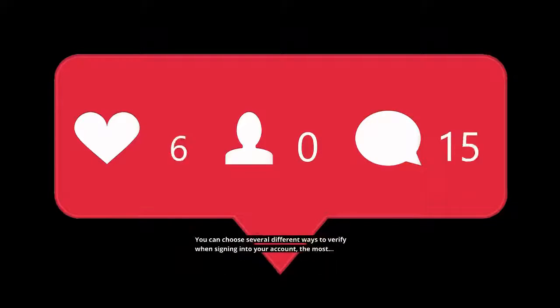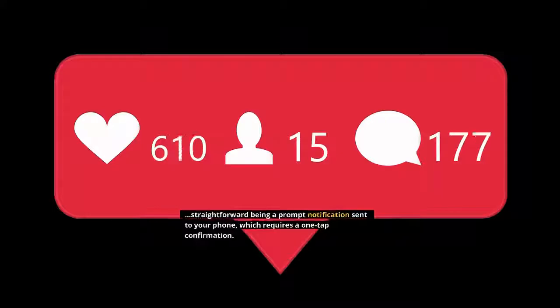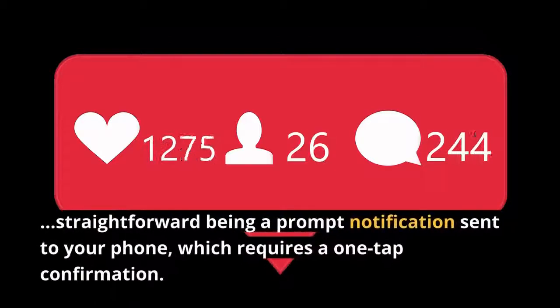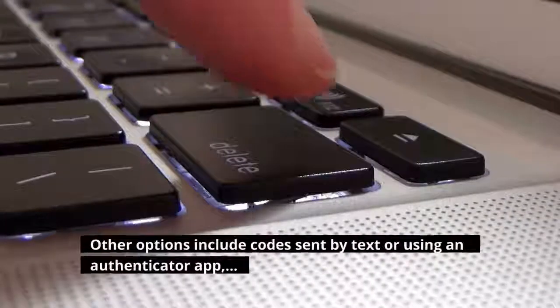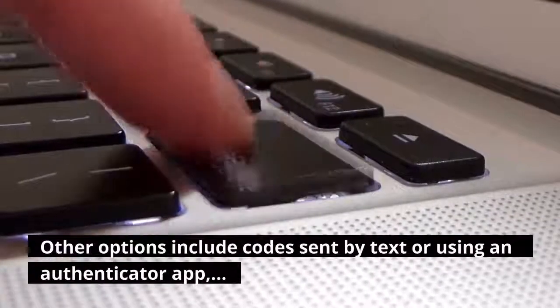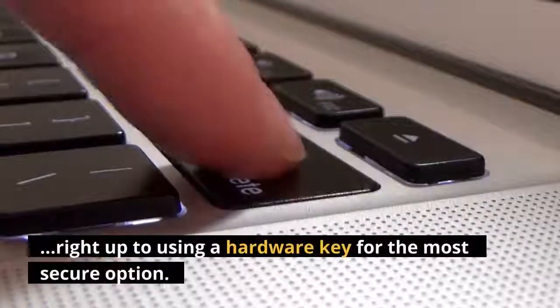You can choose several different ways to verify when signing into your account, the most straightforward being a prompt notification sent to your phone, which requires a one-tap confirmation. Other options include codes sent by text or using an authenticator app, right up to using a hardware key for the most secure option.